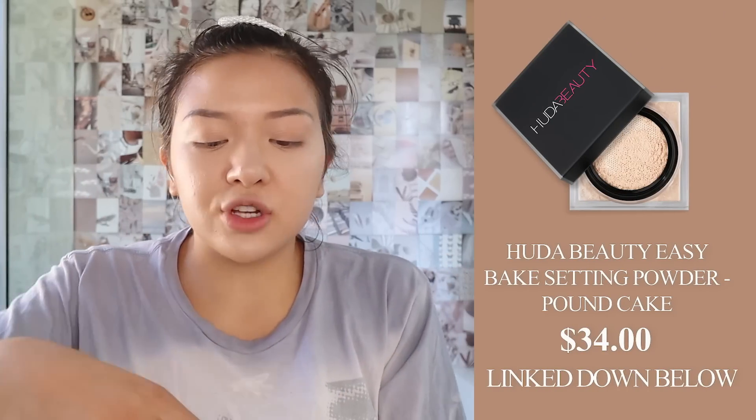Then after we must powder the face so it doesn't crease. I like this Huda beauty pound cake — I've talked about this a million trillion times on my Instagram and TikTok. I wore this to Rolling Loud and literally had it in my purse strapped to me at all times and my makeup looked flawless. I stood in the pit of a concert for six hours and my makeup stayed flawless. It's all thanks to this powder. I only put it where I grease a lot — just right in the smile lines and under my eyes for now.